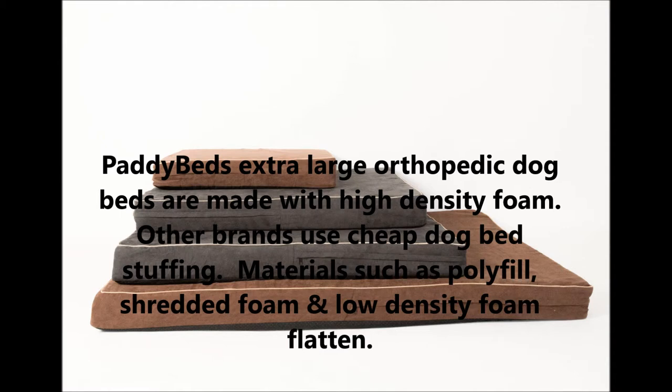Patty Beds extra large orthopedic dog beds are made from high-density foam. Other brands use cheap dog bed stuffing — materials such as polyfill, shredded foam, and low-density foam that flatten over time.